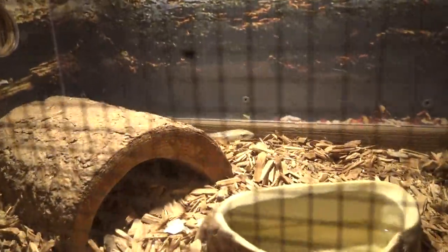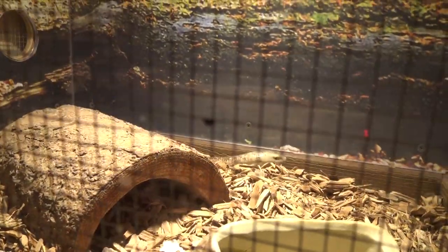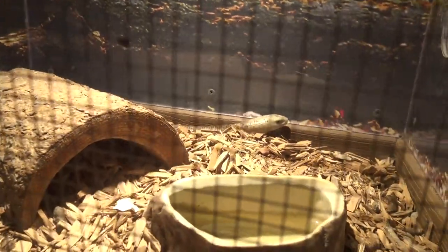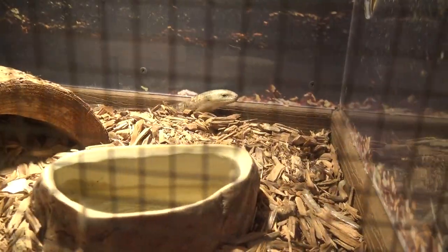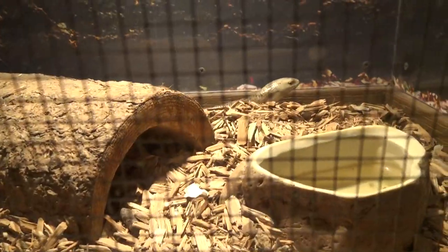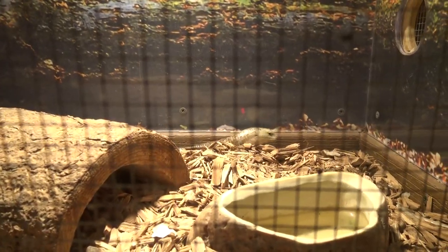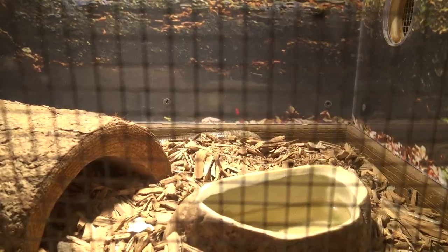This guy's interesting — the European glass lizard. He might look like a snake, but he's actually a legless lizard. You had me fooled — I thought you were a snake. He's actually classified as a lizard because of eyelids, external ears, a notched rather than forked tongue, and a very long tail which could grow up to four feet long.